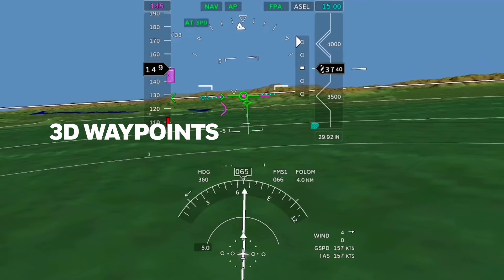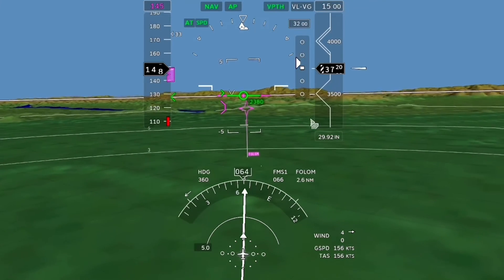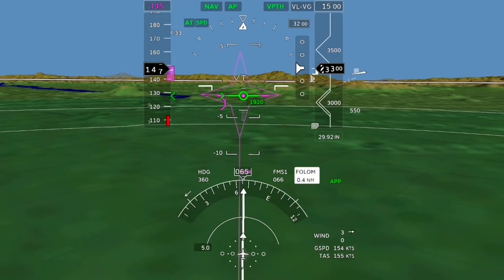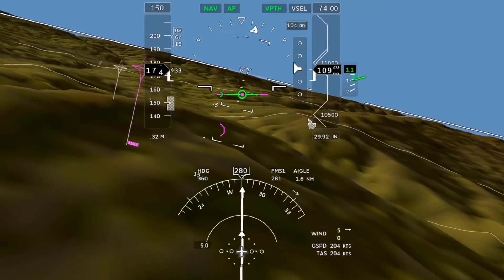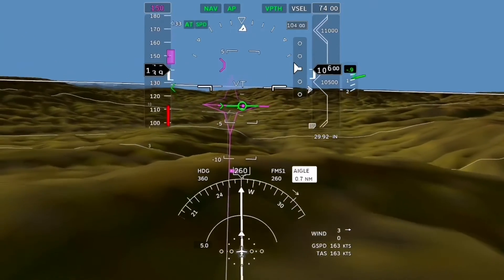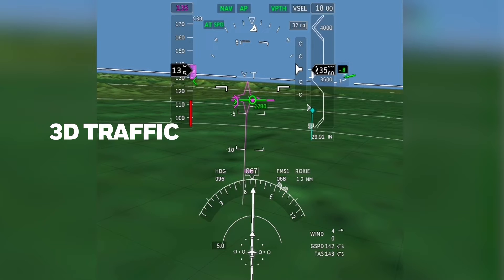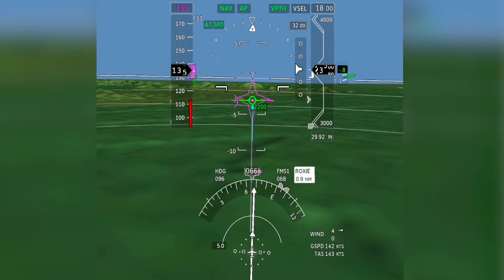3D waypoints are less cluttered with better symbology than competitors. Challenging runway approaches become safer with this more precise 3D representation of lateral and vertical paths. Unlike other displays that don't provide clear distance or height information for the next waypoints, Honeywell's symbology provides crystal clear, easy-to-interpret views of the exact distance and height required at each waypoint, allowing pilots to precisely place the flight path vector on waypoint symbols, making flying smoother for passengers. Traffic is always a factor; Honeywell's unique approach to display of 3D traffic gives pilots much better awareness of bearing and distance to potential mid-air collision threats, improving safety.